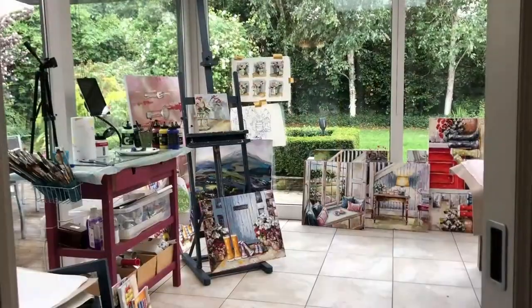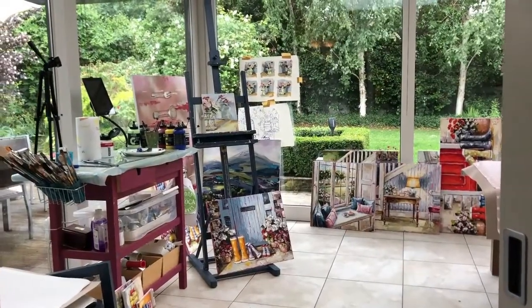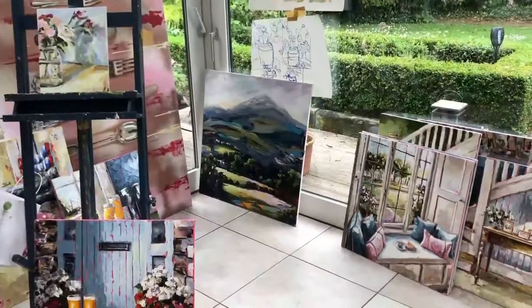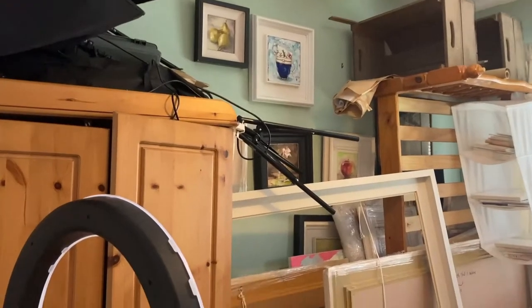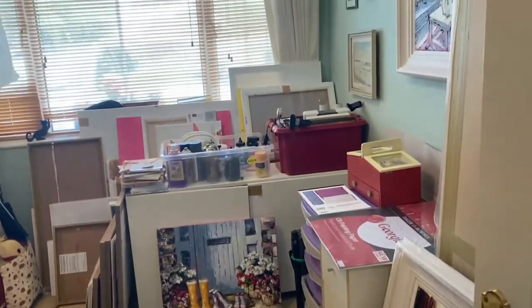I'm Irish artist Roisin O'Farrell and this is my kitchen studio. I never really moved into a studio — I never really wanted to. I paint in my kitchen, which is actually very big, and then I have a storeroom where I have all my materials.